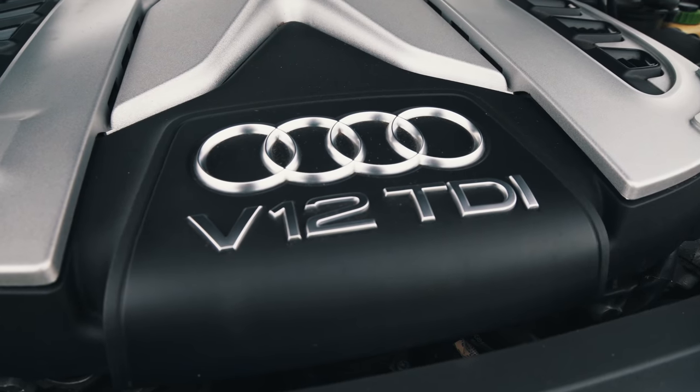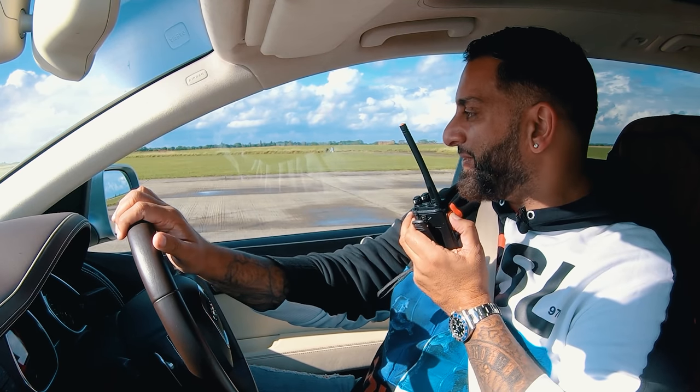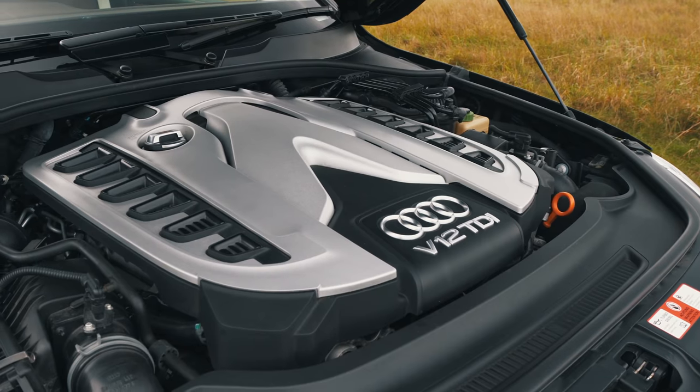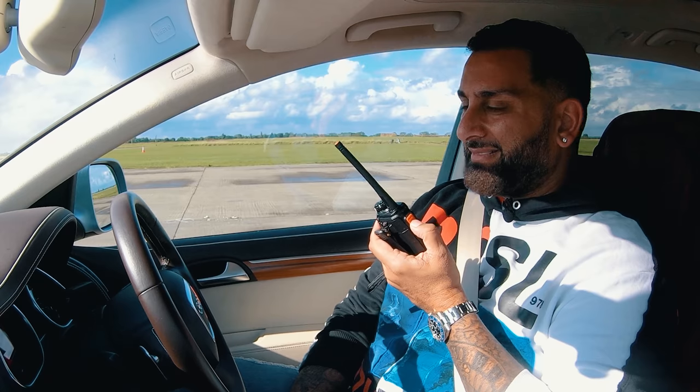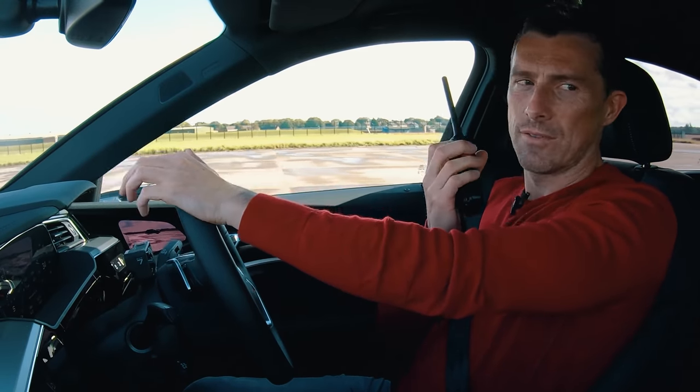Matt asks what the Q7 driver thinks of the V12 engine. The driver says he was never a Q7 fan and this isn't a nice example — unusual doesn't make it good. Matt quips that the only V12s the driver likes are in Lamborghinis, though Ferrari makes better V12s.